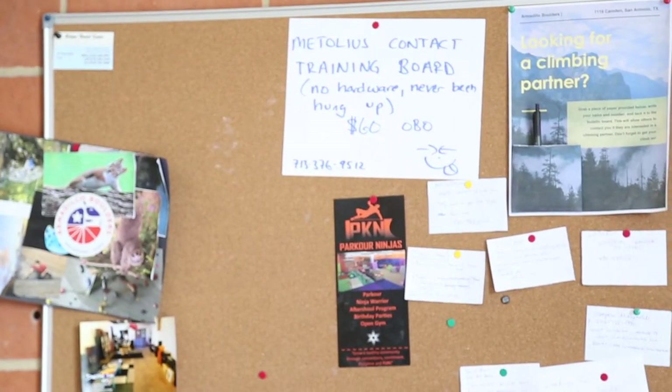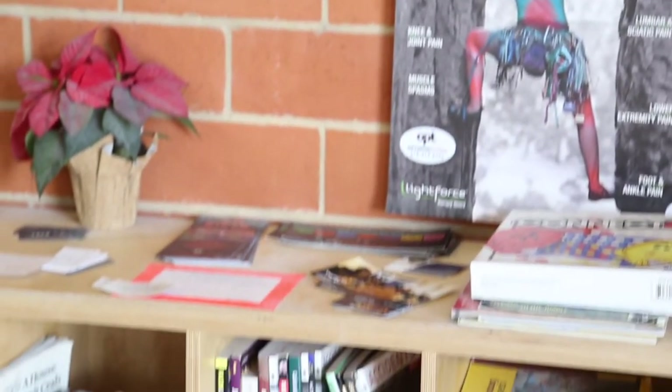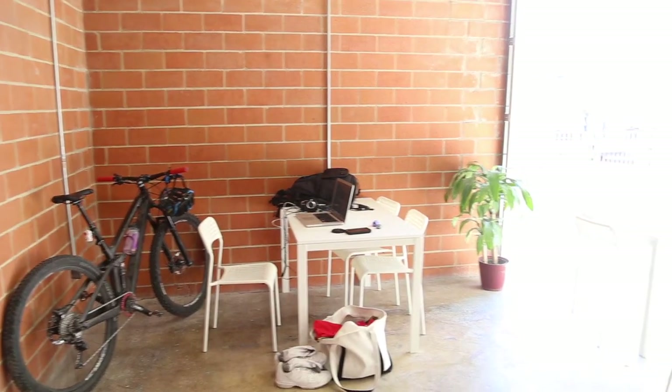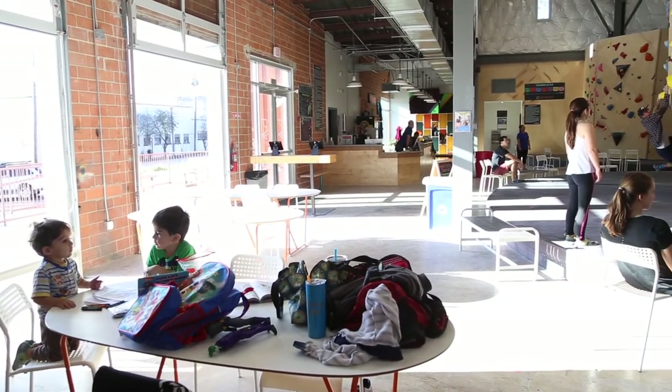We also have board games. There's a little community lounge area with a library of climbing books that members can check out — instructional books on how to climb better, and some are guidebooks so if people are taking a trip somewhere they can take one with them. People can also pull up a chair, pull out their laptops, get on our Wi-Fi, and do some work — it's like a co-working space as well.